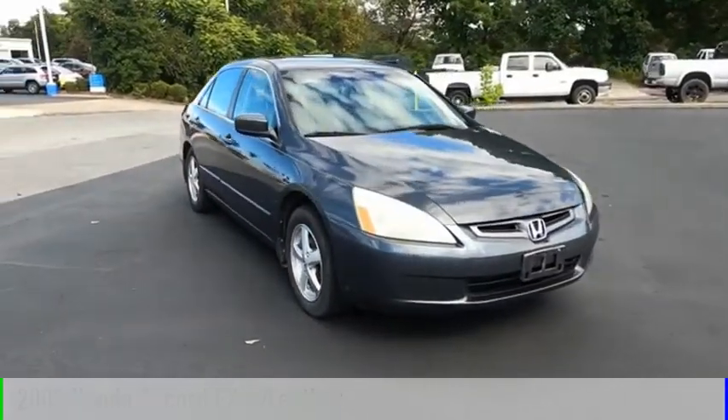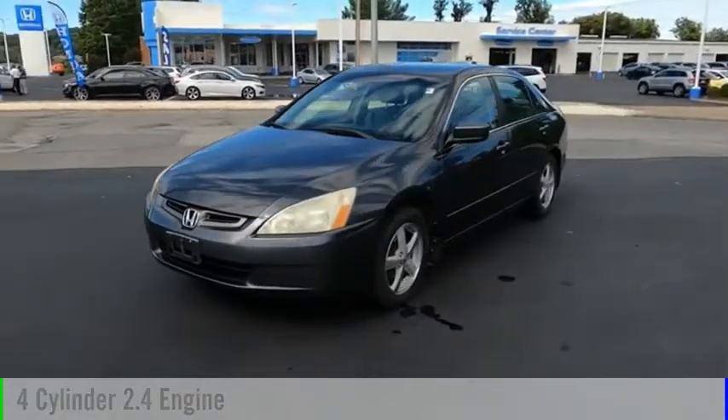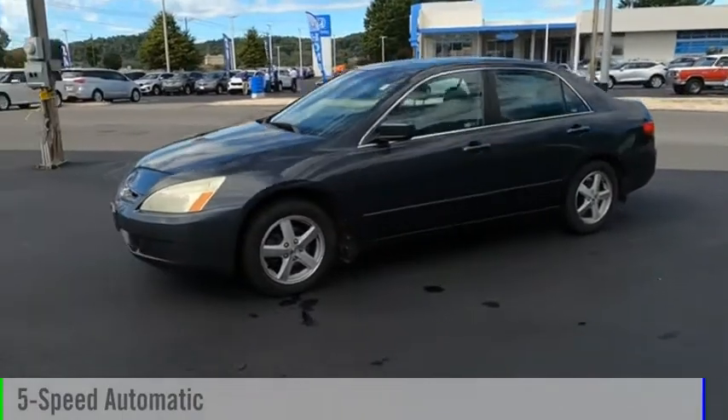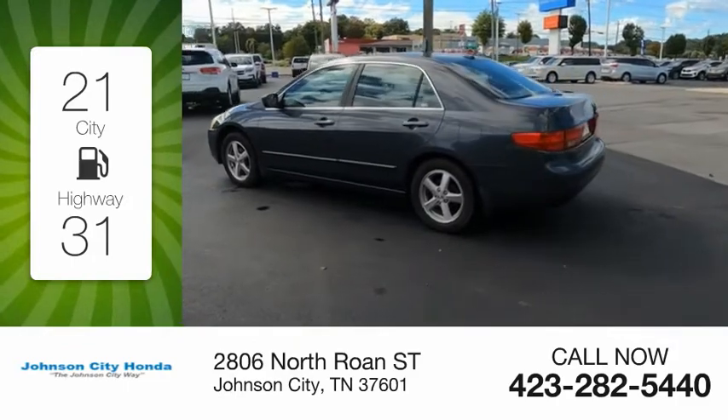This vehicle is powered by a front-wheel drive, four-cylinder, 2.4-liter engine, and comes with a five-speed automatic transmission. Great fuel efficiency saves you money by requiring fewer trips to the gas station.